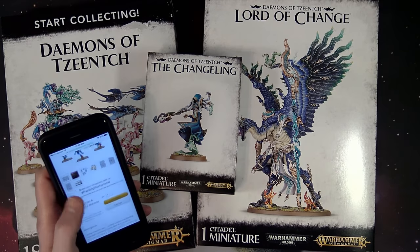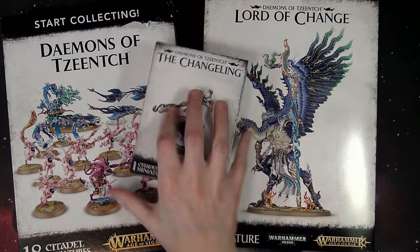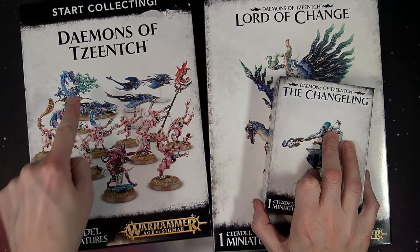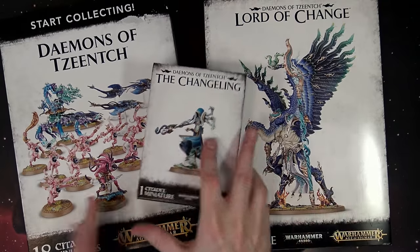I imagine a lot of people are going to pick those models up just because they want splits from their Pink Horrors, so I can definitely understand that. But we didn't pick up a whole lot of those — obviously they're on the same sprues and everything, nothing we haven't seen. Also this week, there are re-releases of the Pink Horrors, Screamers, Flamers, and the Chariot — all re-release reboxes.